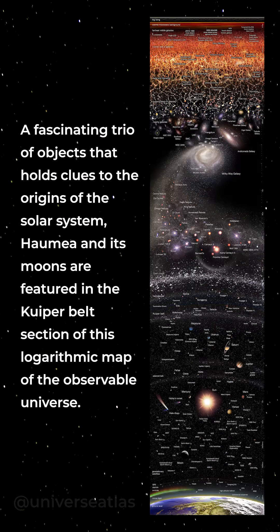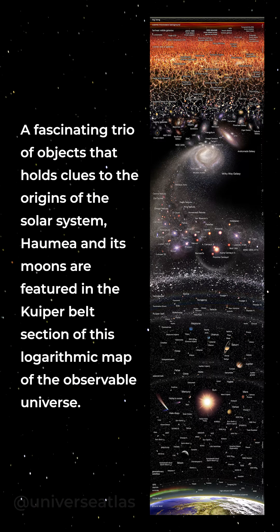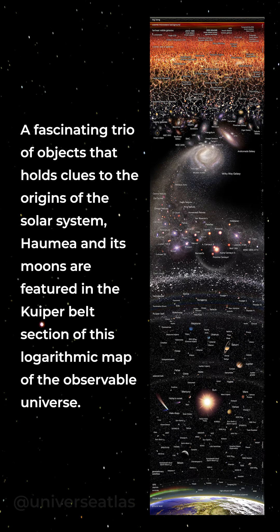A fascinating trio of objects that holds clues to the origins of the solar system, Haumea and its moons are featured in the Kuiper belt section of this logarithmic map of the observable universe.